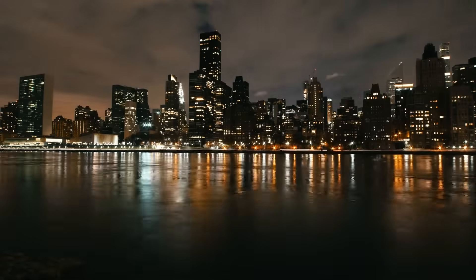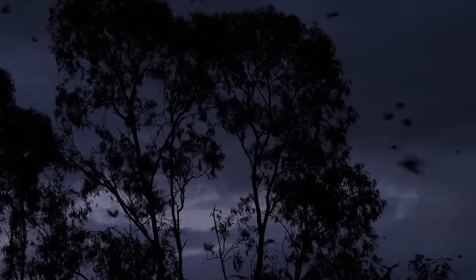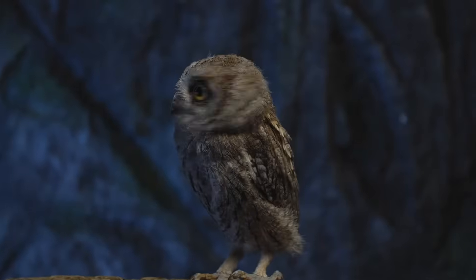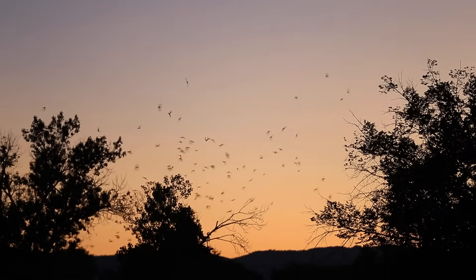Lights in our homes, streets and cities help us to see the things around us at night. Some nocturnal animals — animals that are active at night — have large eyes and can see well in the dark. This helps them avoid predators or sneak up on unsuspecting prey.